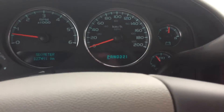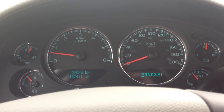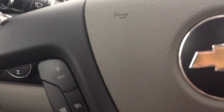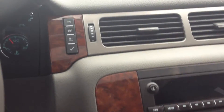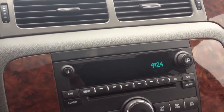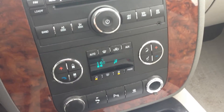It has 4x4 capabilities. As you can see on the odometer, the mileage is 127,491 kilometers. It has cruise control and audio controls on the steering wheel. There are the buttons for your vehicle information center, CD, and dual climate control.